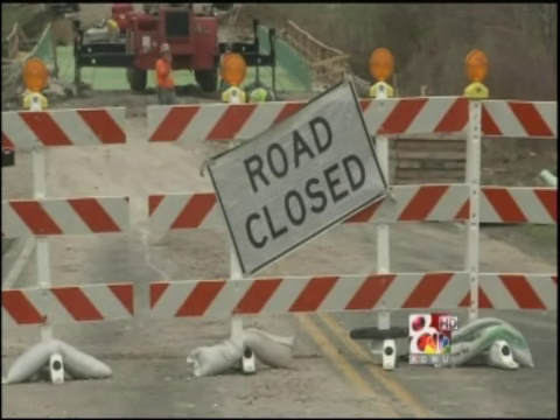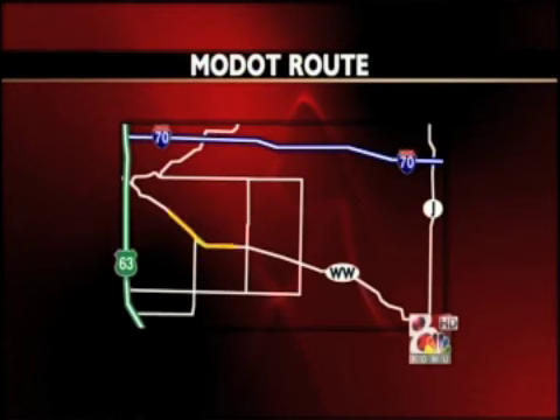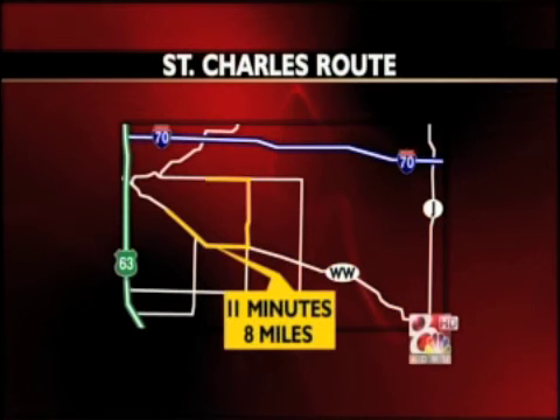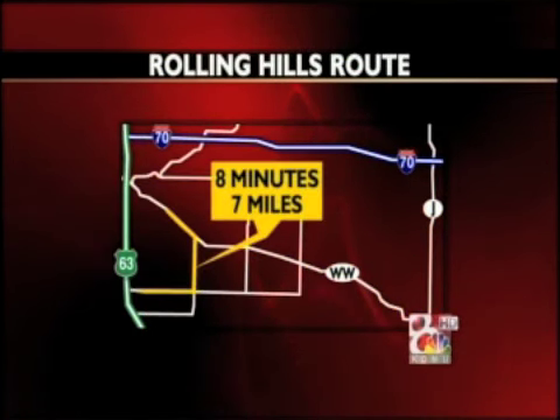After that, only a couple of weeks are left. In the meantime, drivers like Russell stick to the detours. The reporter tested three routes for mileage and timing: MoDOT's official detour using only state routes down I-70 and Route J took 22 miles; using St. Charles and Olivet took 8 miles; and the shortest trip — Rolling Hills to New Haven — came in at 7 miles.